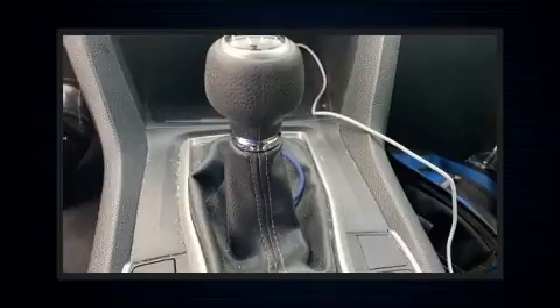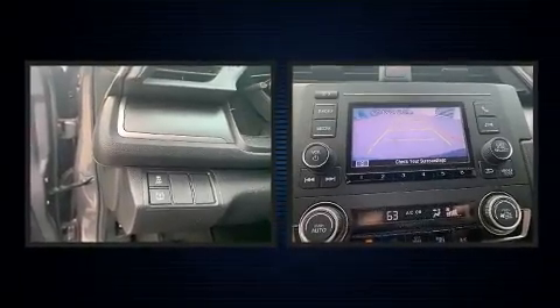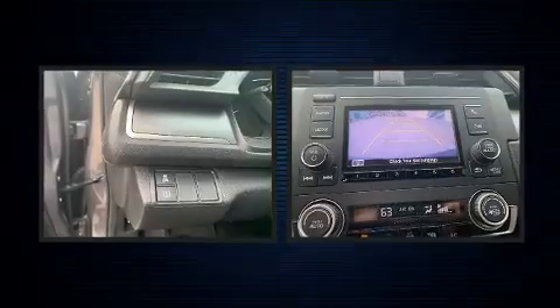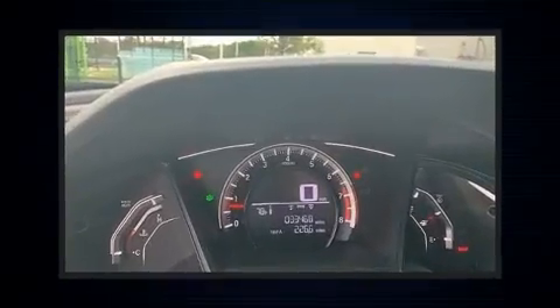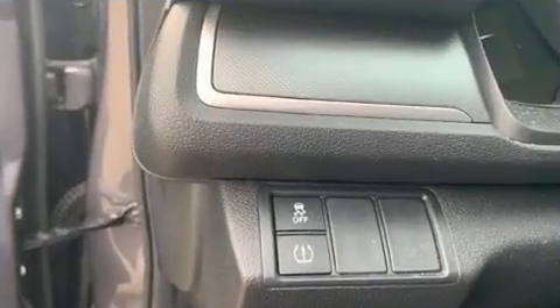Comfort and convenience were prioritized within, evidenced by amenities such as an outside temperature display, fully automatic headlights, and a split-folding rear seat. Audio features include an AM-FM radio and four well-positioned speakers.